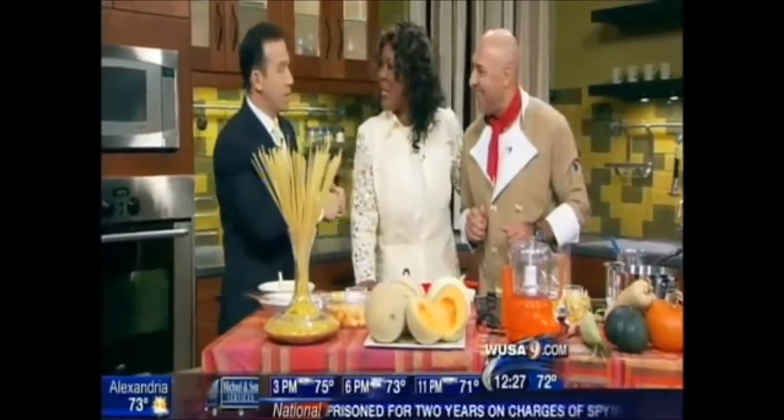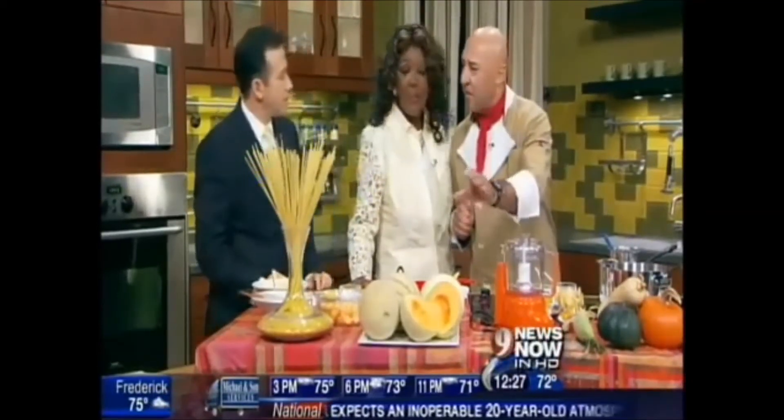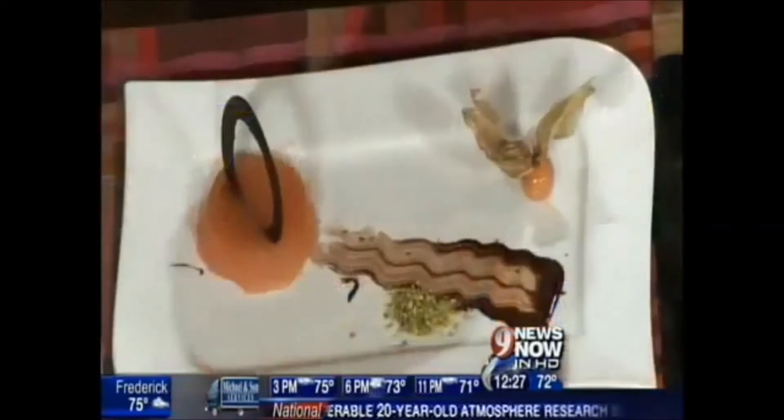One of the things we were talking about before is the cantaloupe — it's local, so you don't have to worry about the listeria stuff. It's all local, which makes it really fresh, too. And the reason why it's better later is because the riper it is, the better it is at the end.